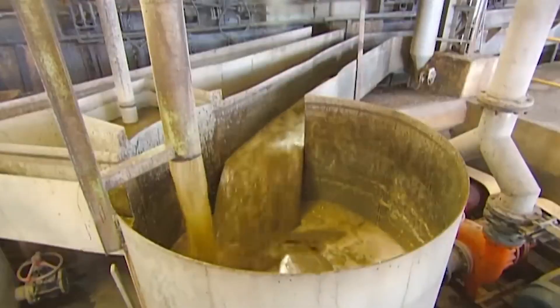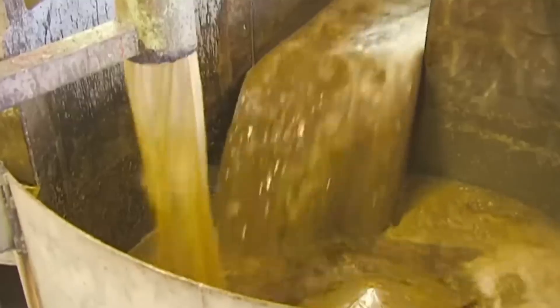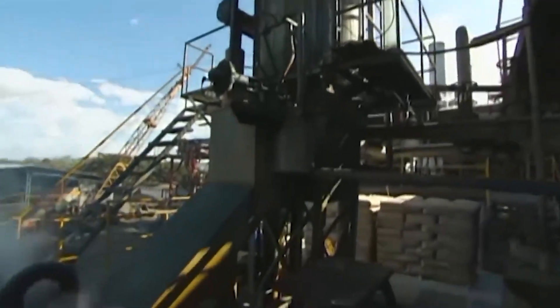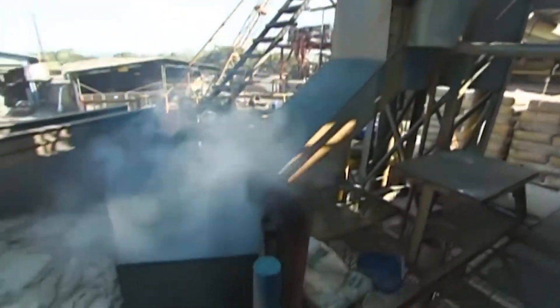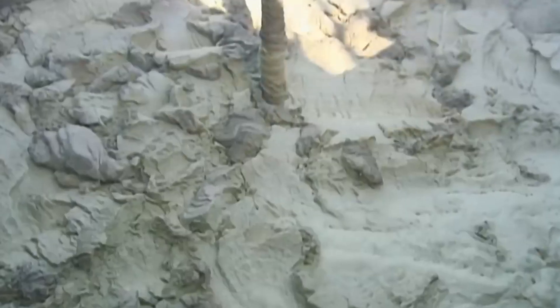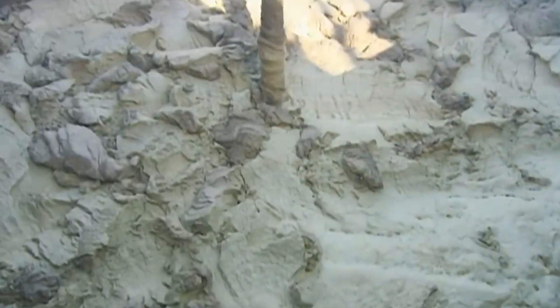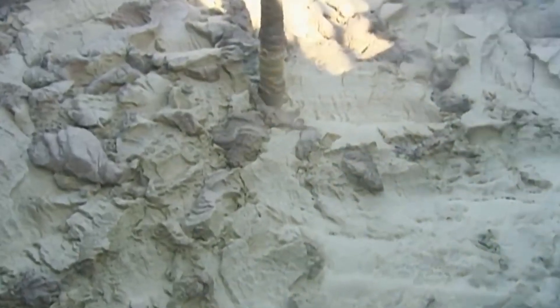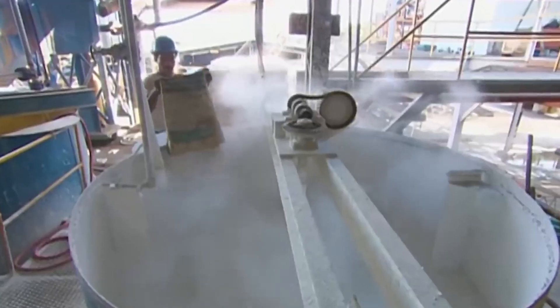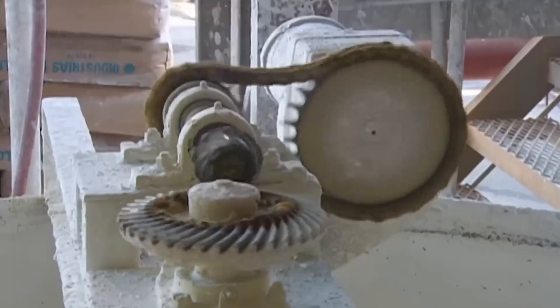Now let's dive into the sugar factory, where those sweet drops of sugarcane juice are transformed into the pure white sugar crystals we use every day. After crushing, the raw sugarcane juice still contains fine impurities like fibers, dust, and organic residue. To purify it, lime is added to the juice. The lime reacts with the impurities, causing them to precipitate out, making the juice clearer — a crucial step before concentration.